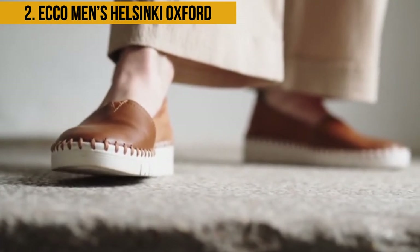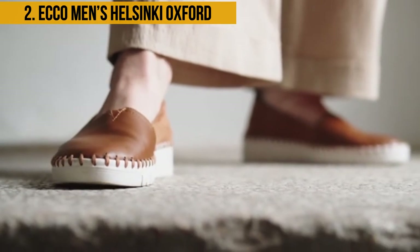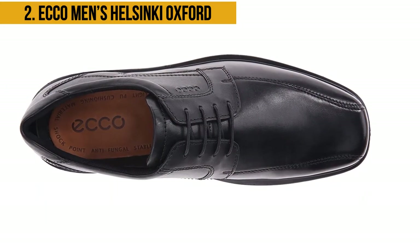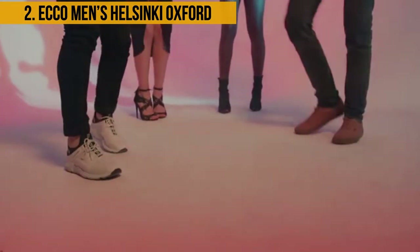It has a synthetic sole made out of polyurethane, which is an alternative to rubber but more long-lasting. The PU in the soles makes the shoe more flexible and able to absorb shock.